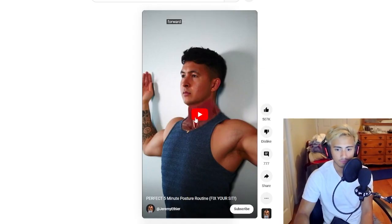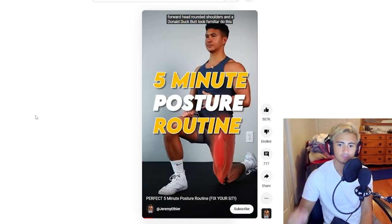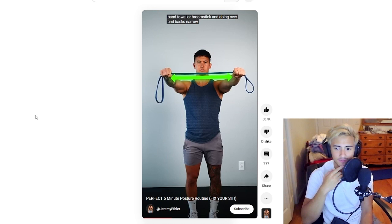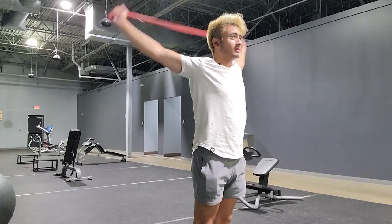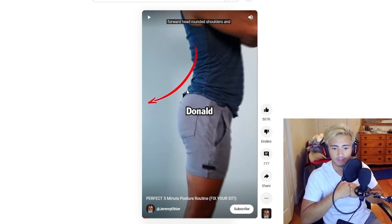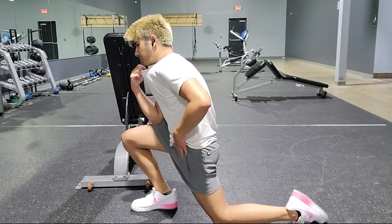Five-minute posture routine from Jeremy Ethier — this is a channel I actually watch quite a bit. Forward head, round shoulders. I don't look like that. The editing is really good — I gotta love when fitness channels do things like this. I would do it if I knew how, but I don't. The stretching routine takes about five minutes, something you could probably just do every day to correct posture issues if you're having those. This one is pretty immediately very deep.